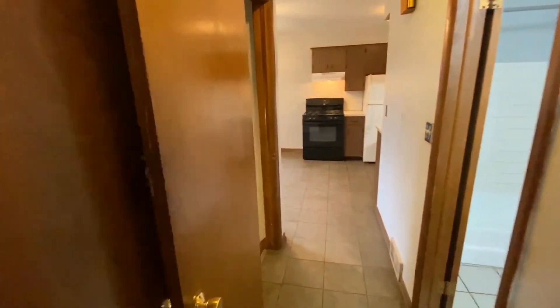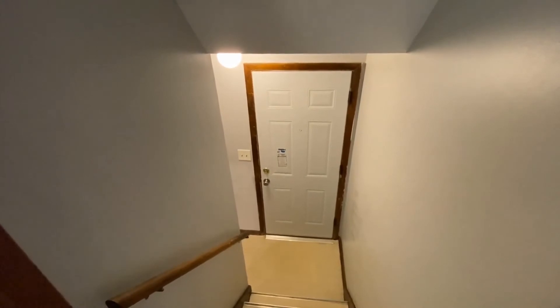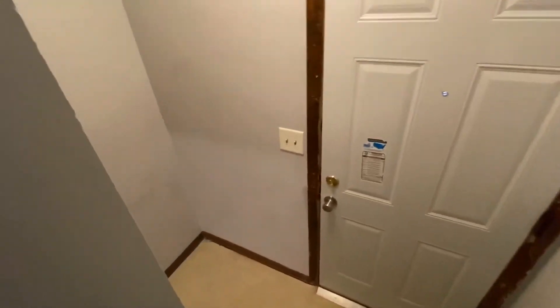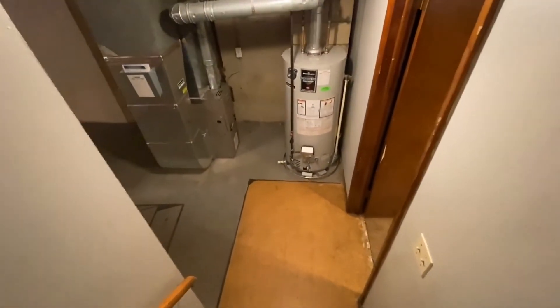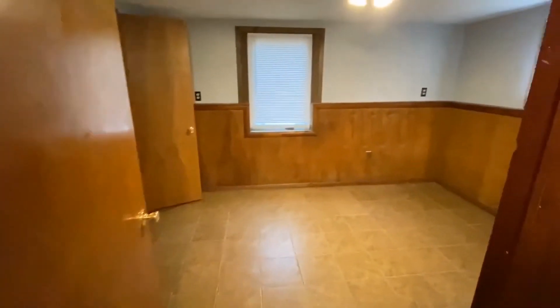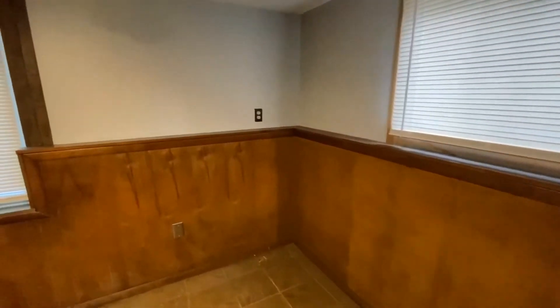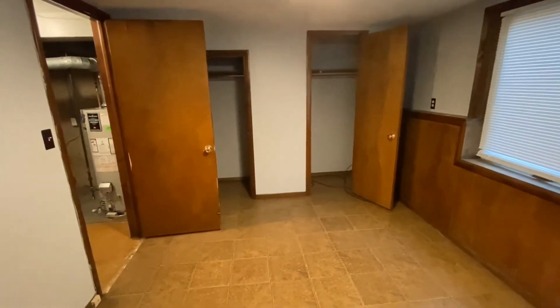So now we'll go downstairs. Through this door is actually an entrance from the driveway, so you don't always have to come in through the dining room. To our right is the bedroom, and the rest of the area is kind of storage. Another good-sized bedroom with egress, and again his and her closets — I really like those, those are nice.